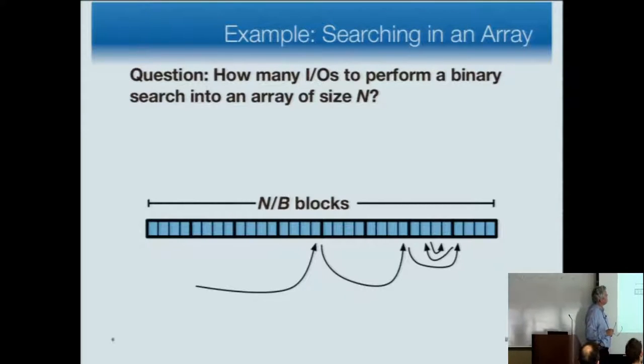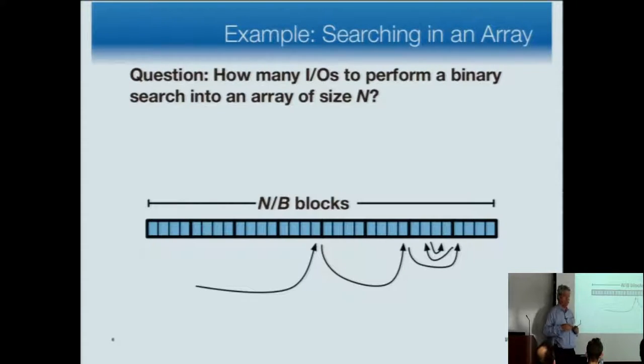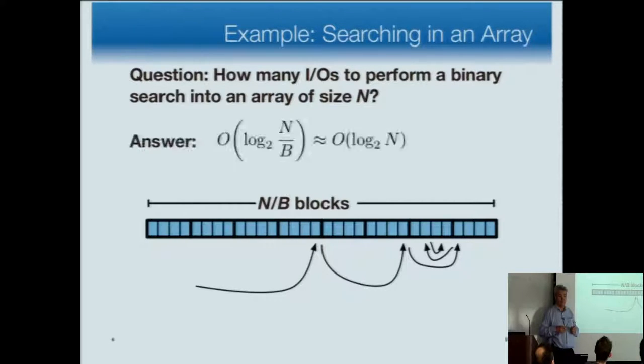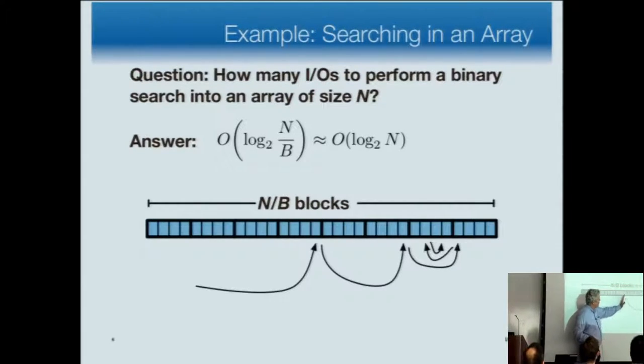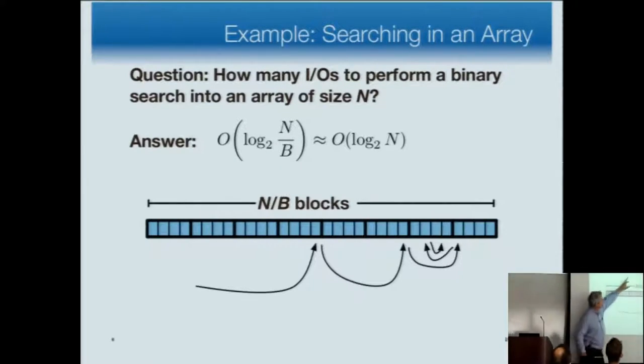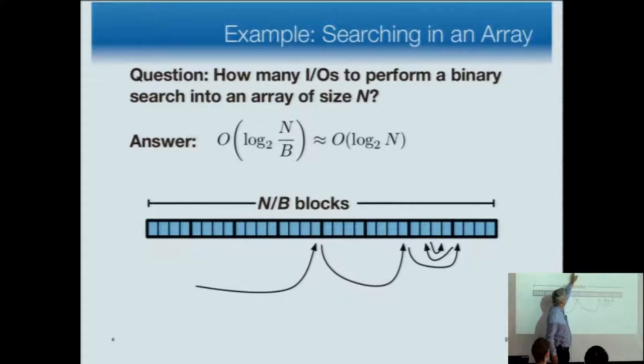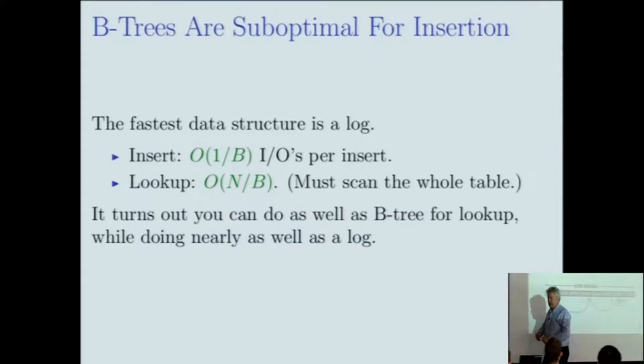Searching in a plain sorted array without a B-tree index: binary search on an array of size N costs log base 2 of N IOs, not log_B(N). You probe into the middle, and eventually you get down to a single block and don't need more probes. So it's log base 2 of N — or more precisely log_B of N/B, which is essentially the same — rather than log base B of N that a B-tree gives you.